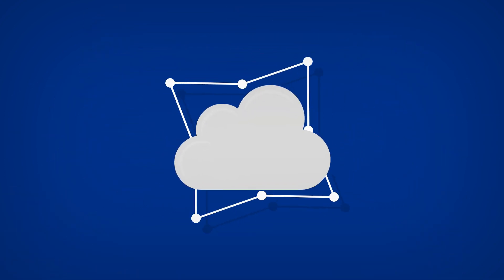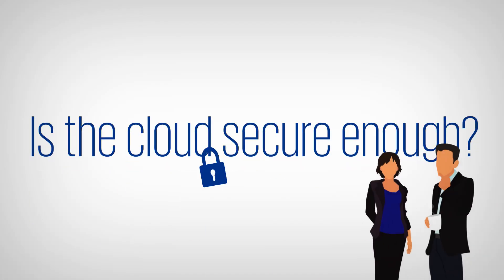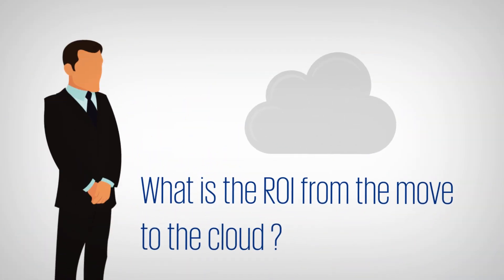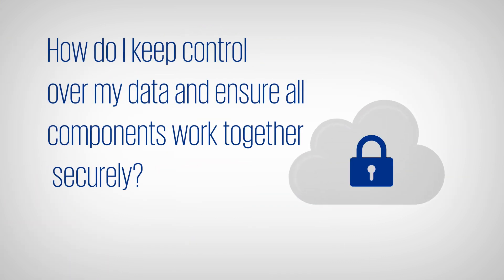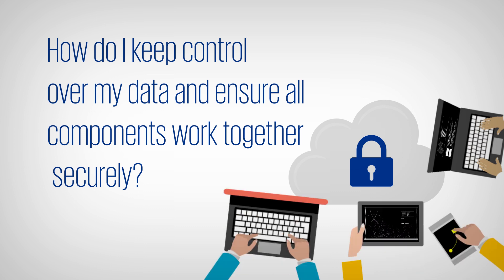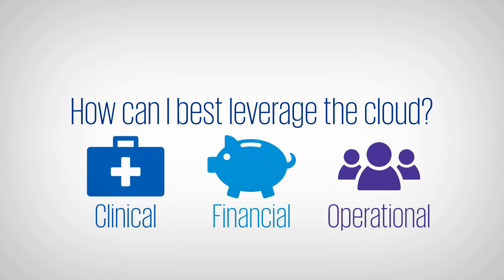Healthcare is accelerating its movement to the cloud, but many organizations are hesitant to make the move. Is the cloud secure enough? What is the ROI from the move to the cloud given my current investments? How do I keep control over my data and ensure all components work together securely? How will I use the cloud to enhance my clinical, financial, and operational performance?